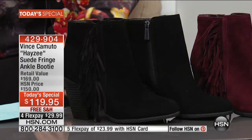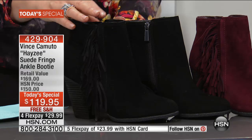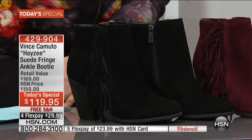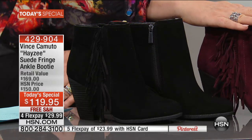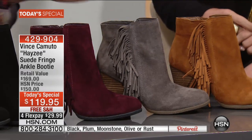This silhouette from Vince Camuto is one of their absolute most sought-after, best sellers. Nowhere in the country can you buy this famous boot for $119.95 except right here on HSN. It's been flying out the door today and this is one of the last chances. Colors available: black, plum, mushroom, moonstone, rust, and olive.